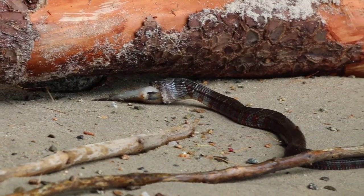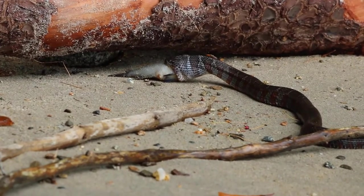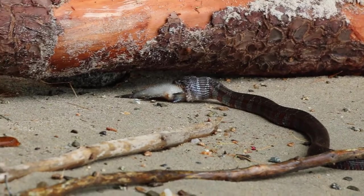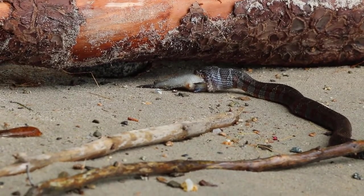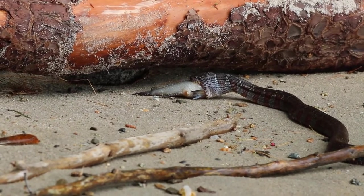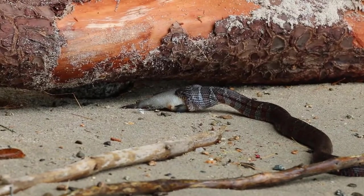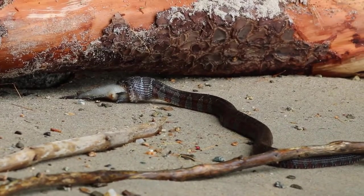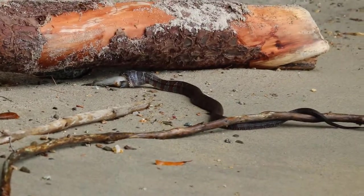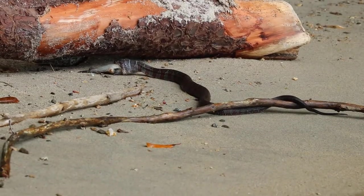Snakes have a stretchy ligament at the front of each mandible, which allows them to spread their jaws apart laterally, widening their mouths. They are also only loosely connected to the skull, which allows for more rotation so the snake can open its mouth to eat things bigger than itself. They can move the top and bottom mandibles separately and also have backward pointing teeth, both of which help move the prey down. Once they have swallowed their prey whole, it's broken down by digestive enzymes.